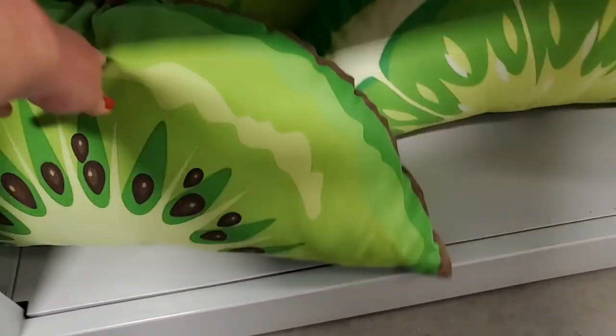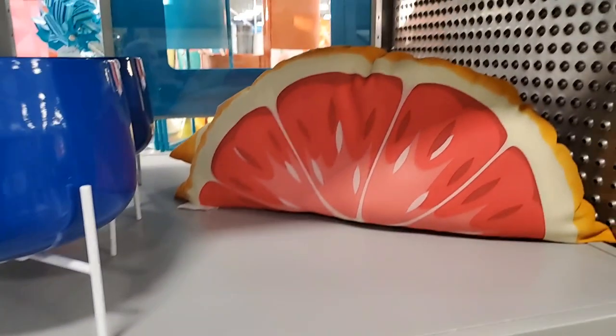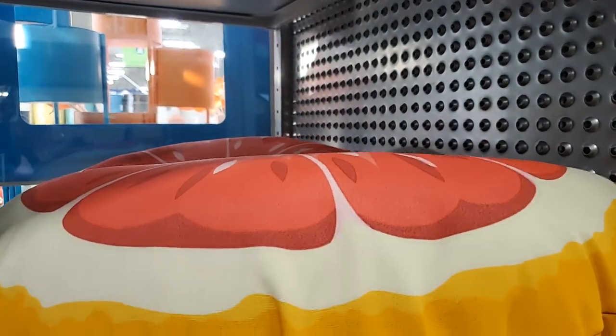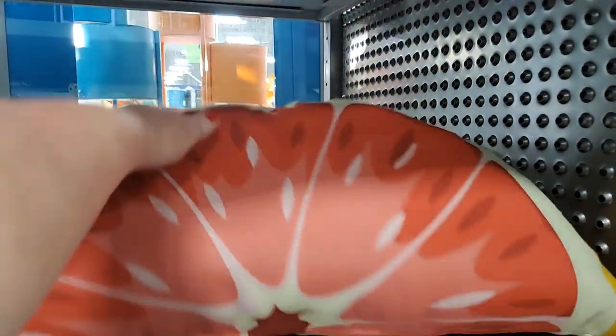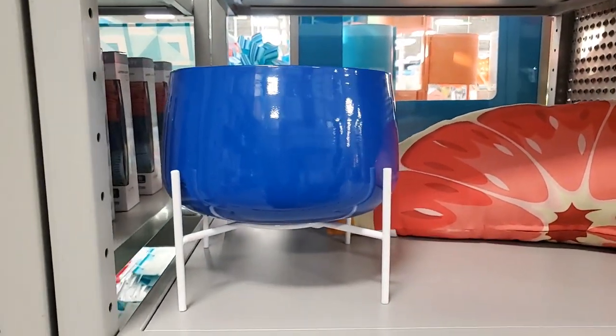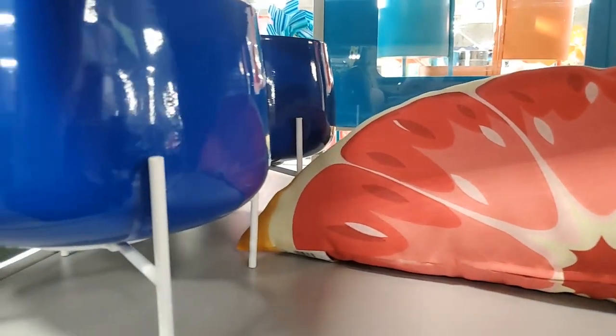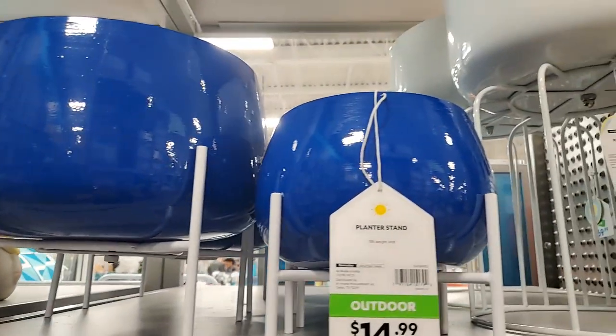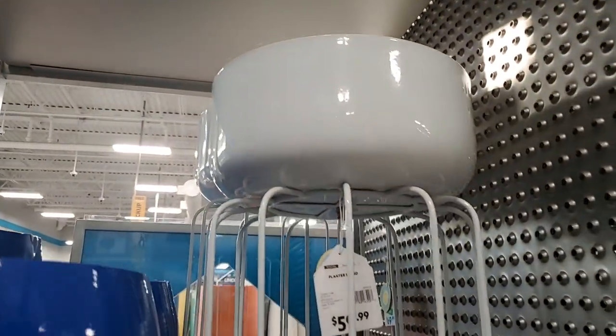No prices on the fruit today. I think that's a grapefruit - they even have grapefruit, that's cute! Then this little planter - I love that bright blue, so pretty. $20 for the smaller one, the smaller one is $15, and that one is $59.99.